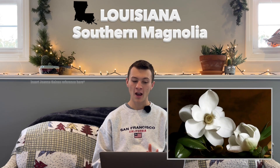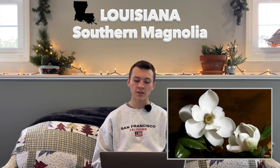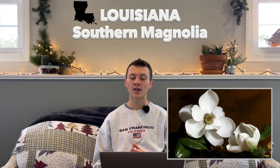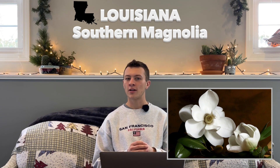Next is Louisiana. Their state flower, which is a beautiful flower in my opinion, is the Southern Magnolia. Hardy in zones 6 through 10, and was adopted in 1900. An interesting fact is that there were thousands of Southern Magnolias throughout the state, and their abundance just made sense as their state flower. You can pretty much go anywhere in Louisiana and find a Southern Magnolia.